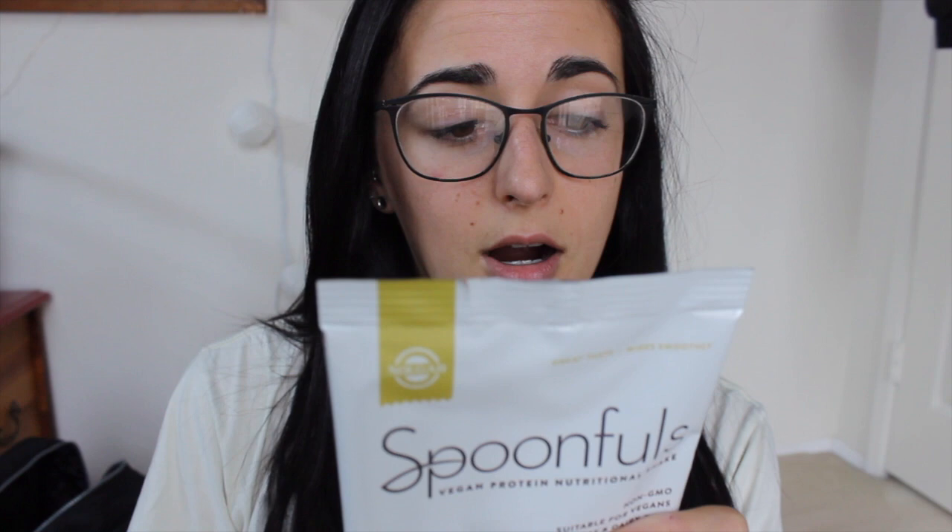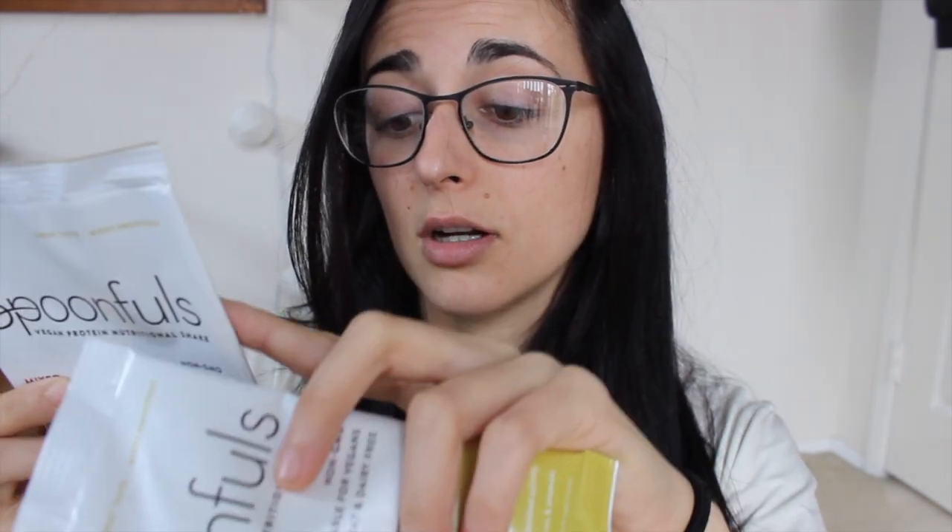I'm going to read off the macros really quick. I'm going with chocolate coconut first because I like coconut and chocolate — it's got 190 calories, 3.5g fat, 16g carbs, and 20g protein. Maybe I'll do vanilla instead: vanilla has 150 calories, 3g fat, 12g carbs, and 20g protein. Mixed berry has 160 calories, 3g fat, 13g carbs, and 20g protein. They all have 20 grams of protein. Looking at the ingredient list, it's a complete protein blend made from pea protein, brown rice, hemp, and pumpkin seed, plus all your essential aminos, vitamins, and minerals.